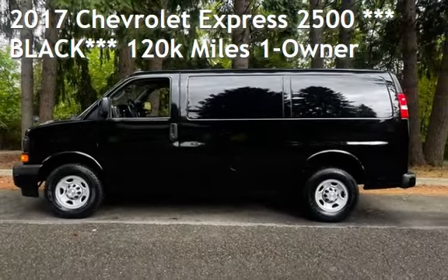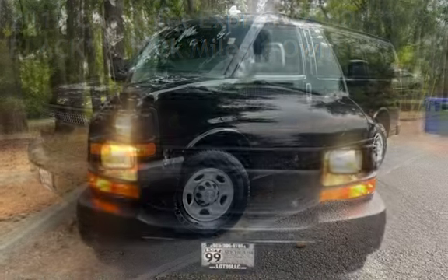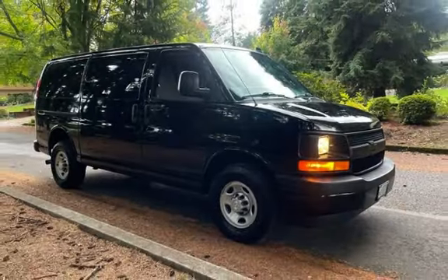Check out this pre-owned 2017 Chevrolet Express 2500. This three-door van has an eight-cylinder, 4.8-liter V8 engine, with rear-wheel drive and an automatic transmission.